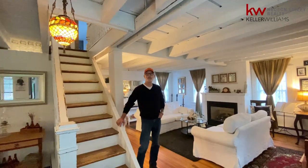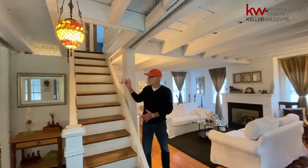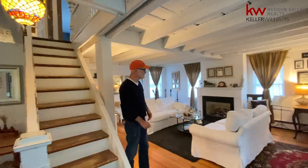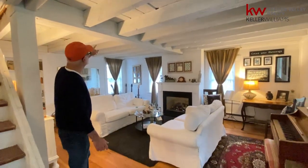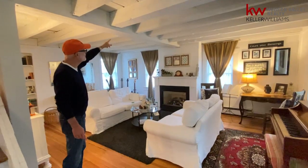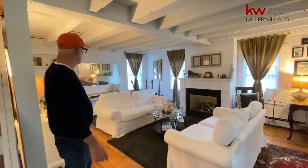Here we are, we just entered into the front foyer of the property. Wonderful old staircase going up — look at these great old wooden steps with the risers. They've opened the ceiling, exposing all of these natural beams supporting the structure, with great metal support on every angle. You've got a propane fireplace, and a wonderful room with lots of windows — a great space to have a nice reception in.